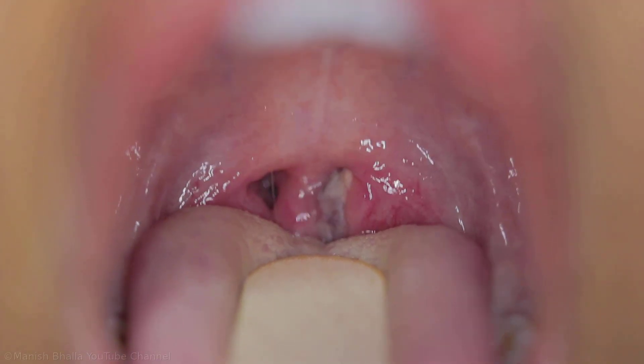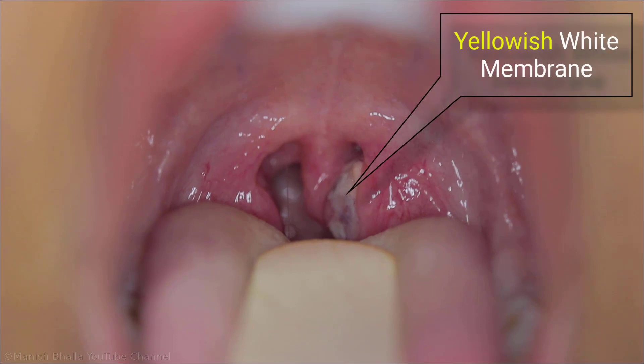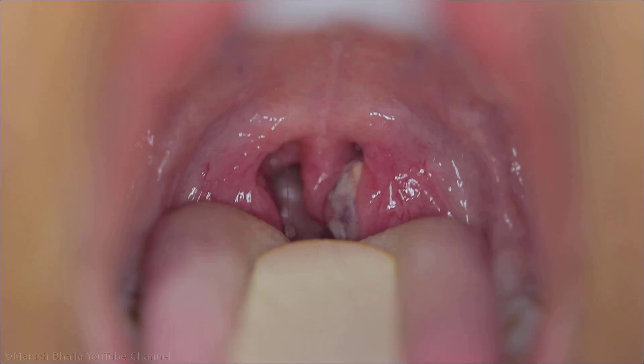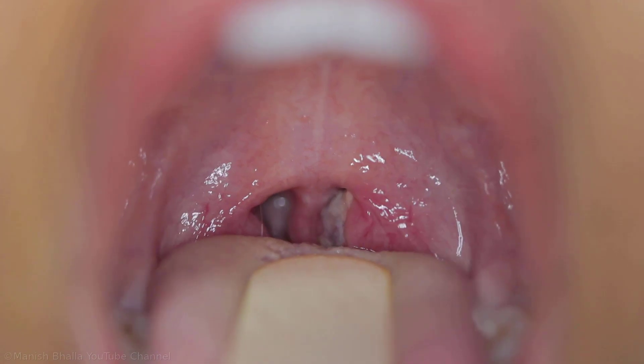Smell of breath is fetid. Tonsils are red and swollen. Yellowish-white membrane is present on the medial surface of the left tonsil. Both tonsils are so much enlarged and congested that the oropharyngeal inlet has decreased considerably in size. Bilateral jugulodigastric lymph nodes are enlarged and congested.